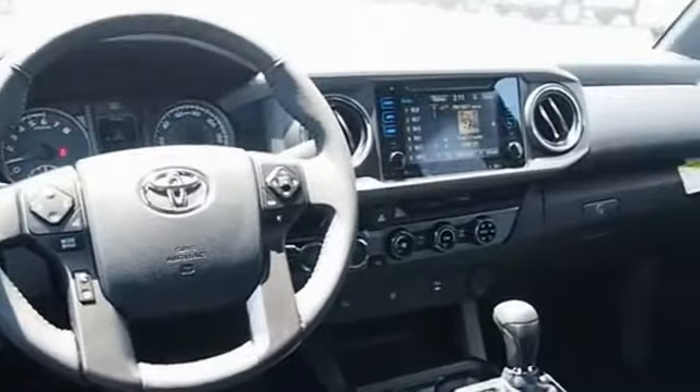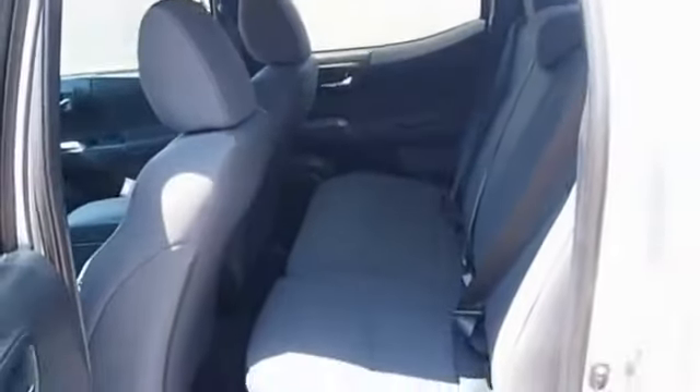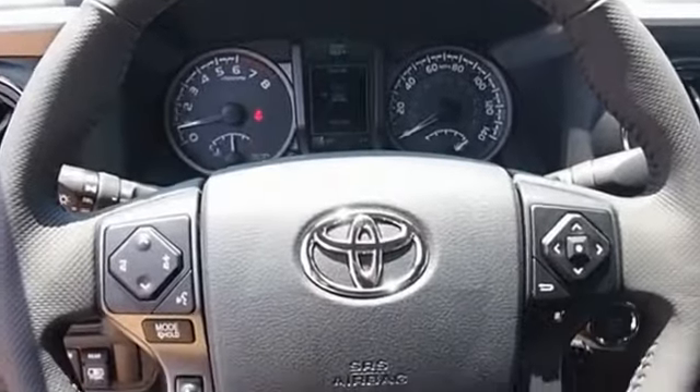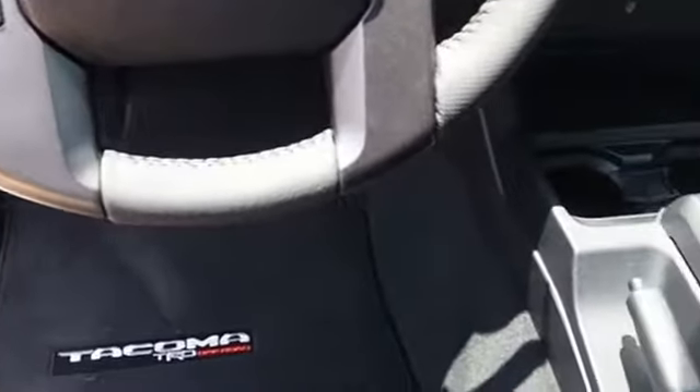Toyota Tacoma boasts a roomy interior, a powerful V6 option, and excellent off-road capability, and has been named the best-selling compact pickup by MotorIntelligence.com five years in a row. If you like it online, you'll love it in your driveway. Take it for a spin today.